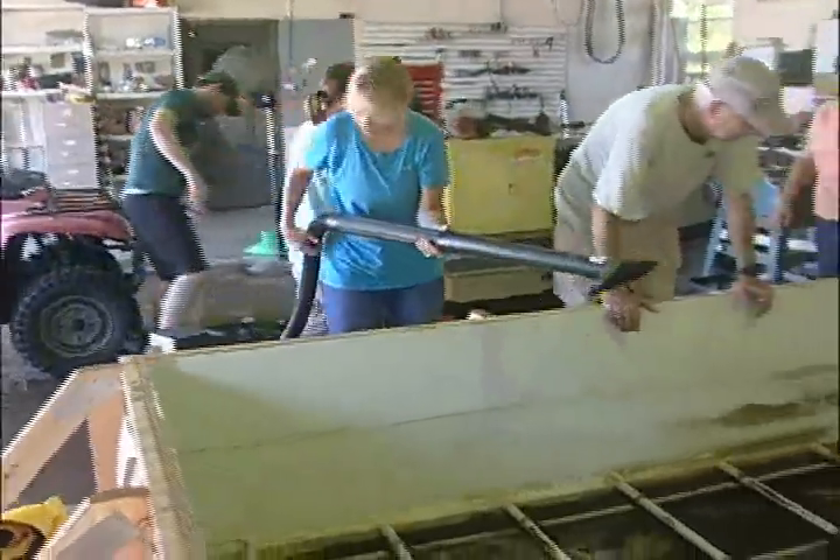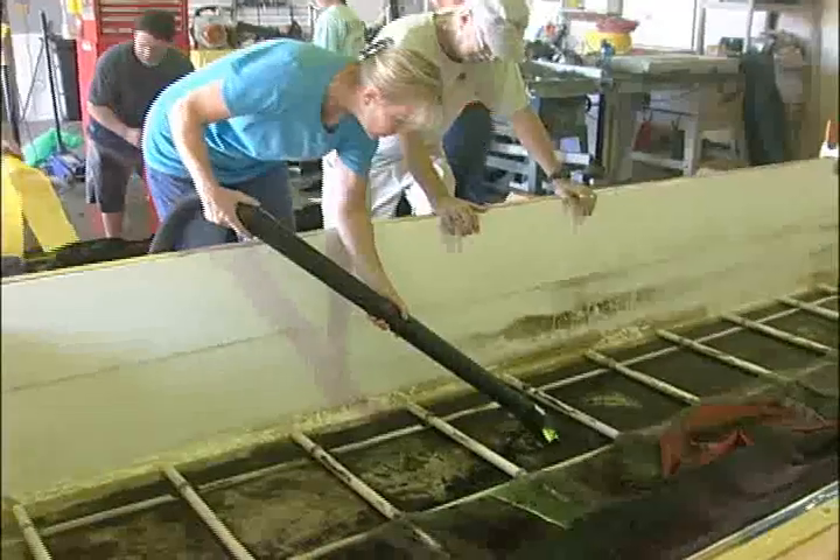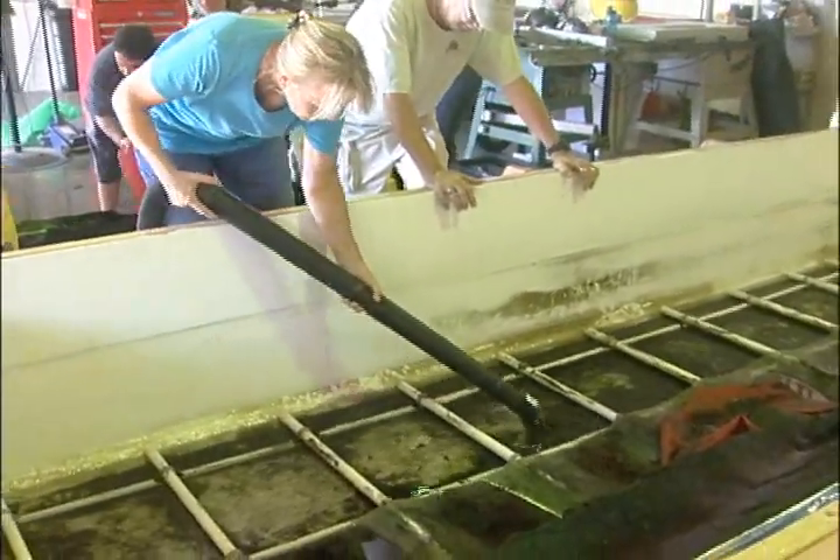We've got volunteers from the University of South Florida, from the Public Archaeology Network, and from the Central Gulf Coast Archaeology Society, here in tremendous force. I sent a simple email out — I thought I'd get three or four people, and I got an army of people. So there's tremendous volunteer support behind this project.